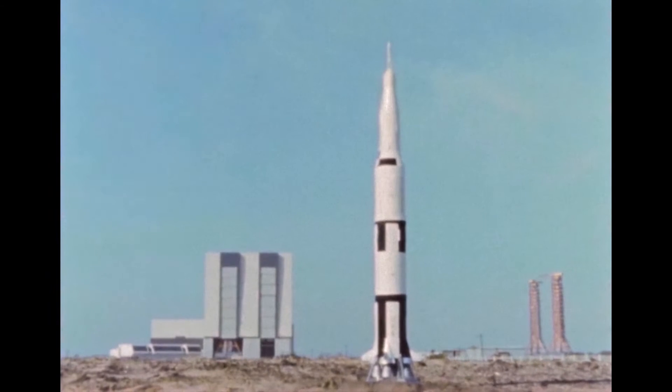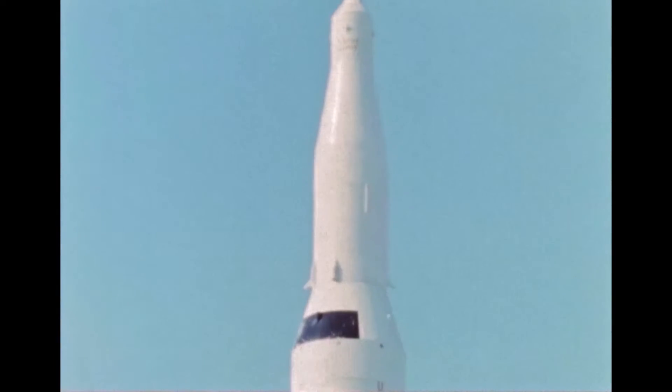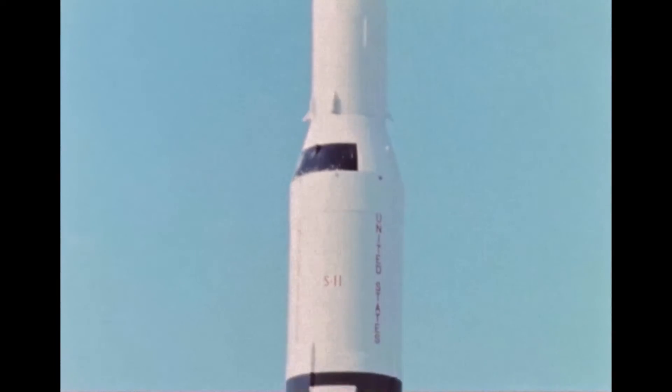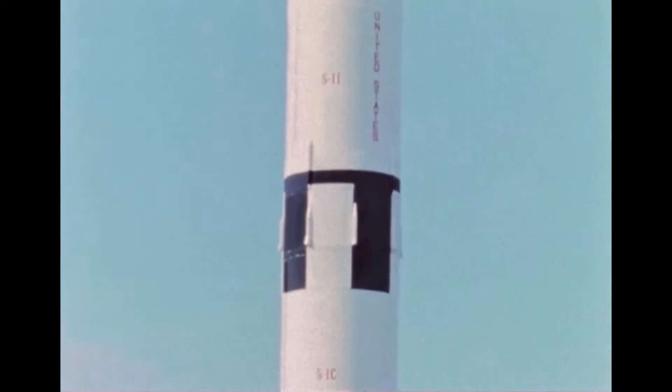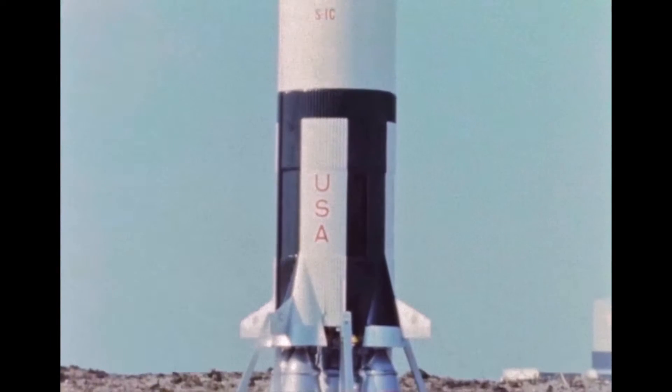The Apollo Saturn V, America's largest space vehicle, is being developed for extensive manned space missions, including landings on the moon prior to the end of this decade. One of the most important steps in creating a useful space vehicle is the live development testing of the propulsion system.